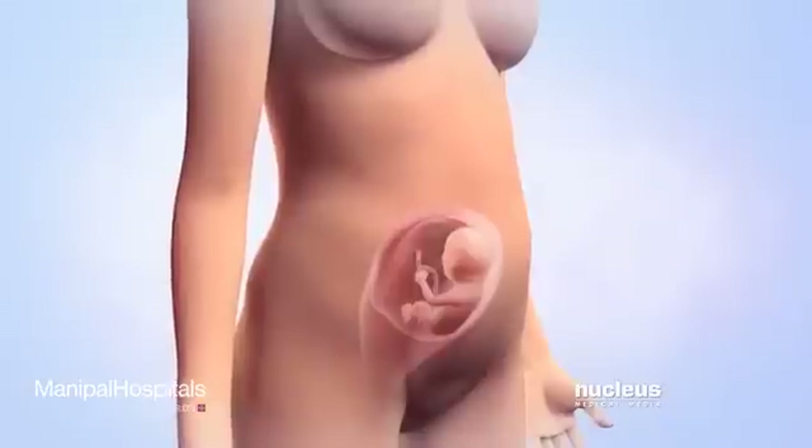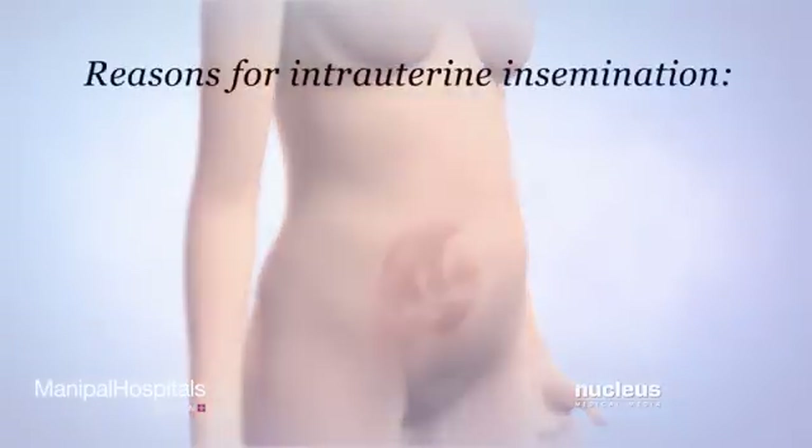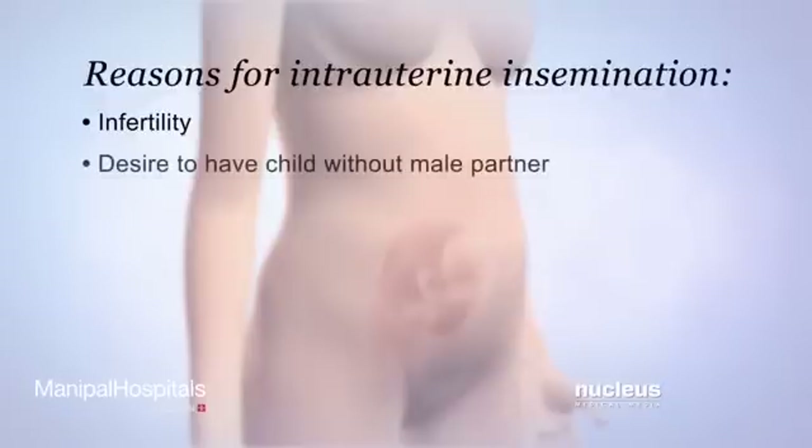Intrauterine insemination may be performed if a woman is having trouble getting pregnant, a condition known as infertility, or if a woman wants to have a child without a male partner.